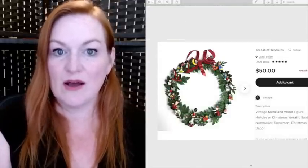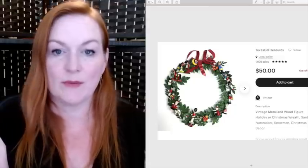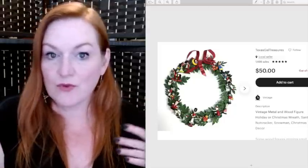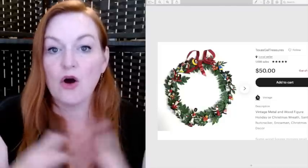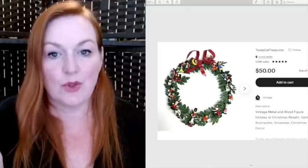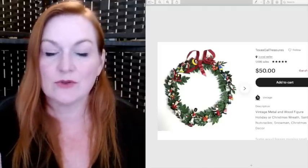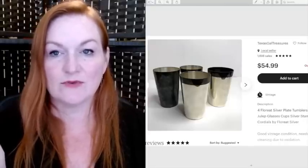This I got for free as well. We went to a garage sale that was a moving sale at an apartment — they were moving overseas so they had everything on their porch for free. All of their Christmas stuff was out there, and I found this, brought it home, and sold it for $50.